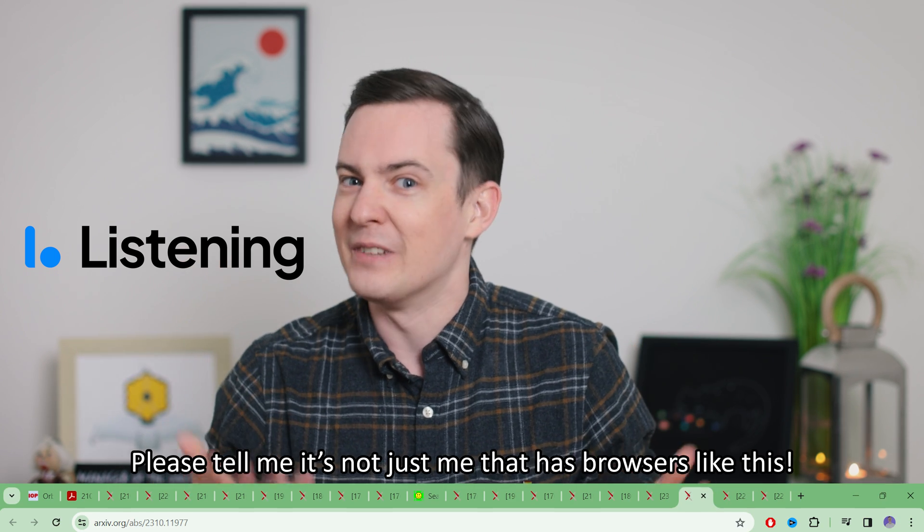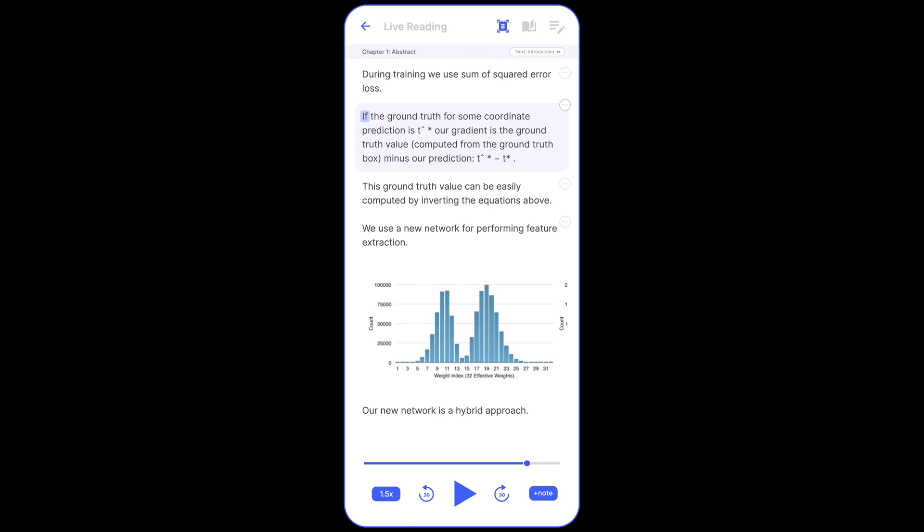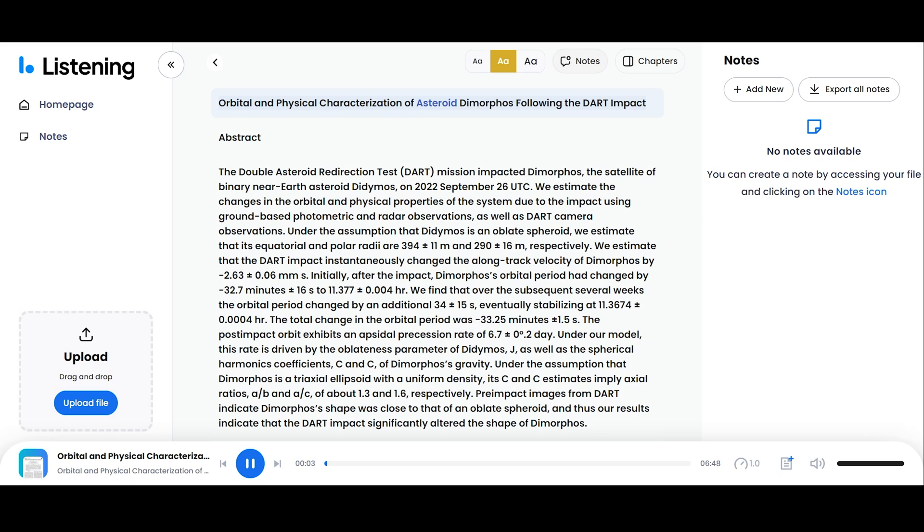I now want to take a moment to tell you about Listening, the sponsor of today's video. There is a common trope among academics and scientists that we tend to save a lot of papers and articles to read later and never get around to most of them. Listening is the solution to this problem – it's a platform that lets you upload any paper you like and it generates audio of that paper for you to listen to. For example, here it is reading from the paper this video is based on: 'Orbital and physical characterization of asteroid Dimorphos following the DART impact.'